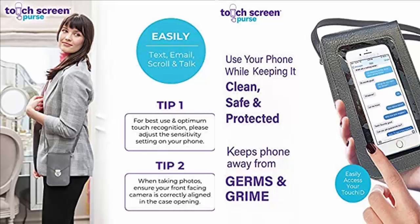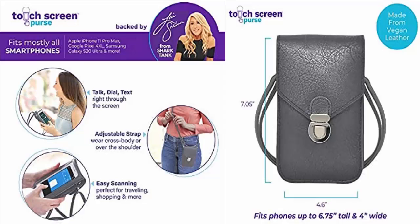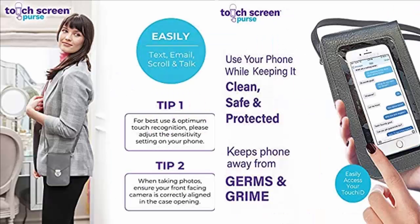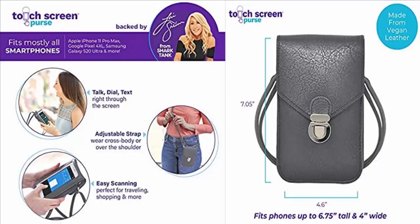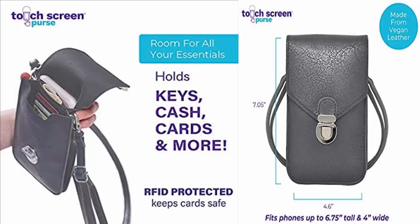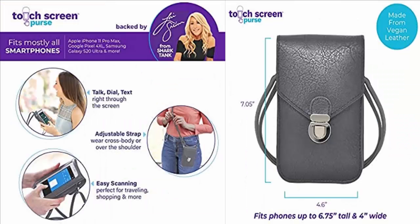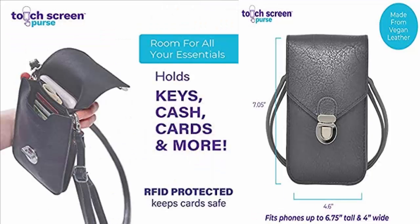This purse is available on various social media platforms, which is a good thing. We also came across many positive customer reviews regarding this product. It is available on Amazon and shows a four-star rating out of five. Customers are really happy after using this purse. Giving our final statement, I would declare it to be a legit product based on its good customer reviews and social media presence.